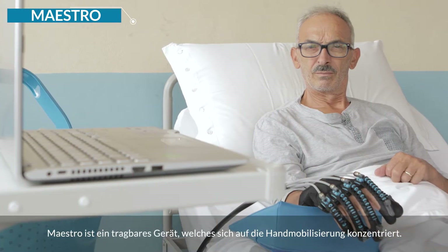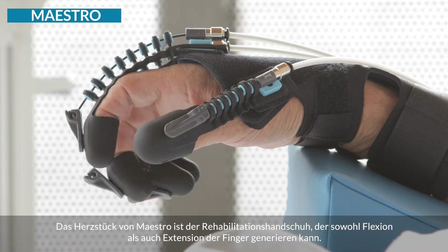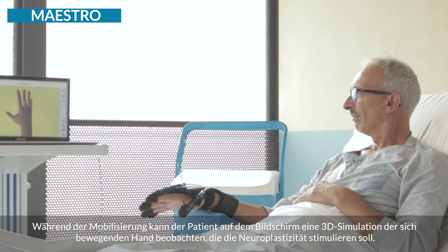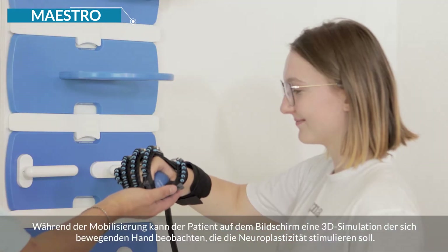Maestro is a portable device focused on hand mobilization. The core of Maestro is a rehabilitation glove which can generate both flexion and extension of fingers. During mobilization the patient can watch a 3D simulation of the hand in motion on the screen, designed to stimulate neuroplasticity.